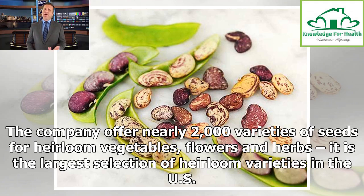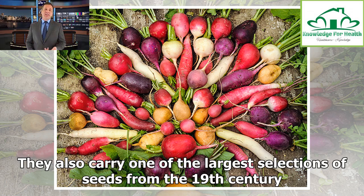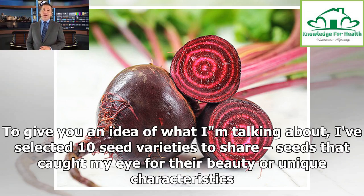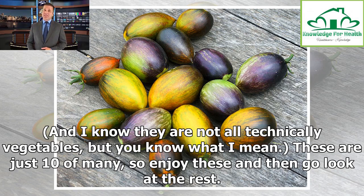The company offers nearly 2,000 varieties of seeds for heirloom vegetables, flowers and herbs — it is the largest selection of heirloom varieties in the U.S. They also carry one of the largest selections of seeds from the 19th century, all of which harken back to times when seeds were simply a means to grow an abundance of pure, fresh food. To give you an idea of what I'm talking about, I've selected 10 seed varieties to share — seeds that caught my eye for their beauty or unique characteristics. These are just 10 of many, so enjoy these and then go look at the rest.